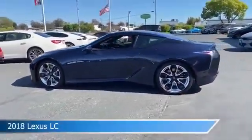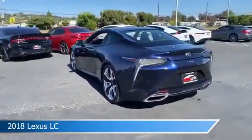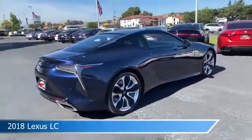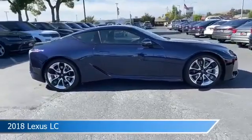Take a look at this 2018 Lexus LC, equipped with an automatic 10-speed transmission. This car comes with some great features including anti-lock brakes, dual climate control, audio controls on the steering wheel, auto leveling headlights, and more.